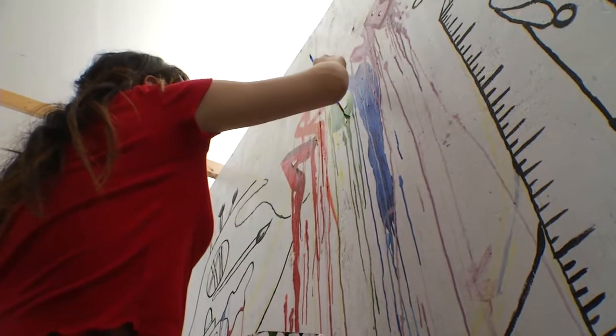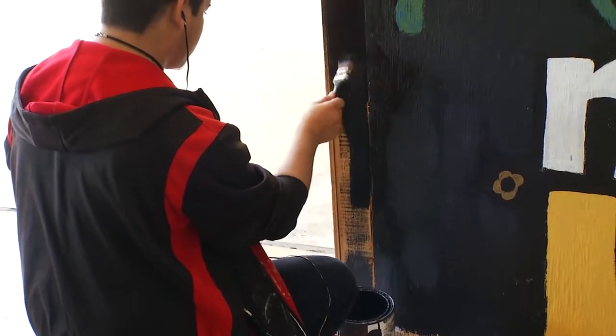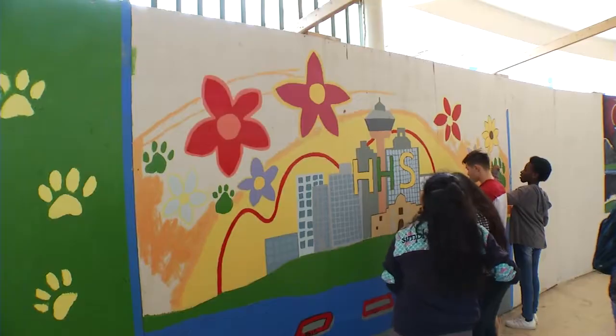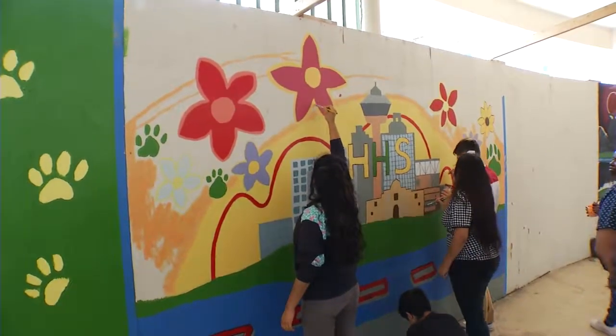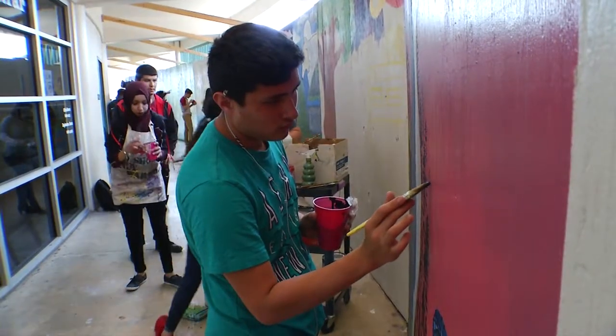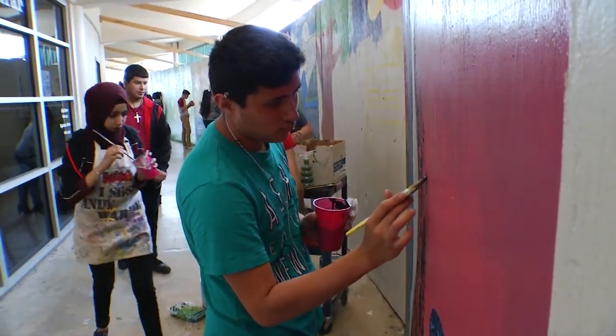I feel every day like I'm walking through an art museum. I literally feel like I walk into Holmes and I see this amazing art museum that used to be these horrible plywood boards. The murals were created by students and organizations at both Holmes and Business Careers High Schools during the past few months.